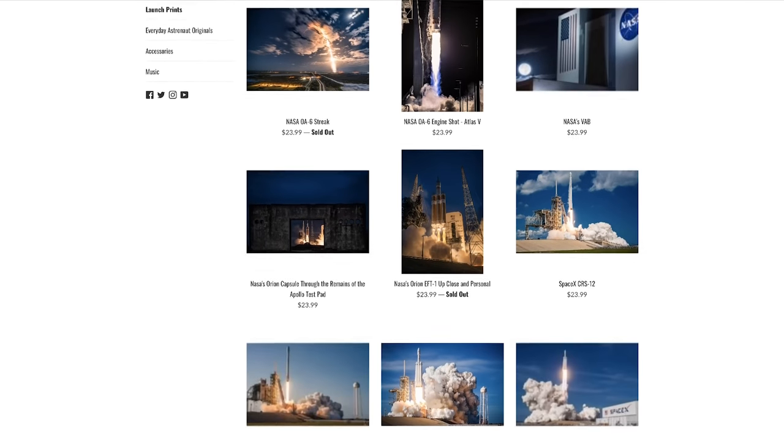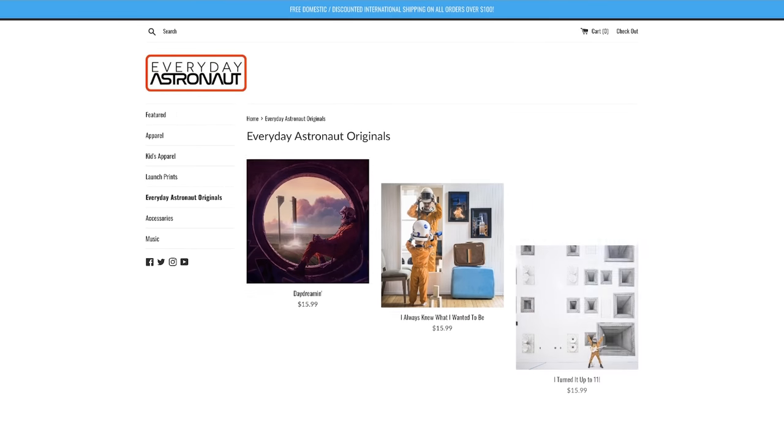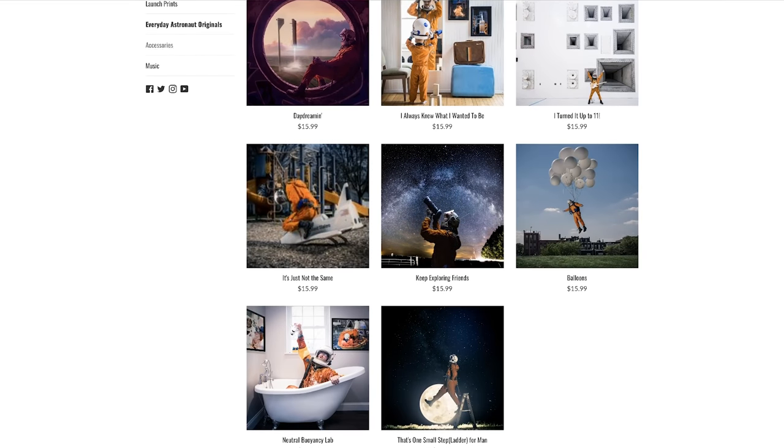Another thing I'm really excited about in the new shop is I have new prints on extremely high quality photo paper instead of just poster grade paper. They look a lot better and are actually cheaper than my old website. You can have lots of awesome spaceflight stuff up on your walls. Check it out at EverydayAstronaut.com/shop.